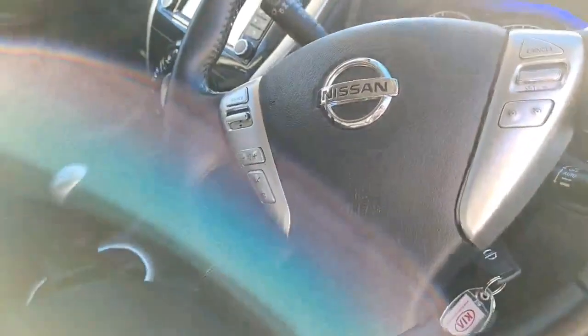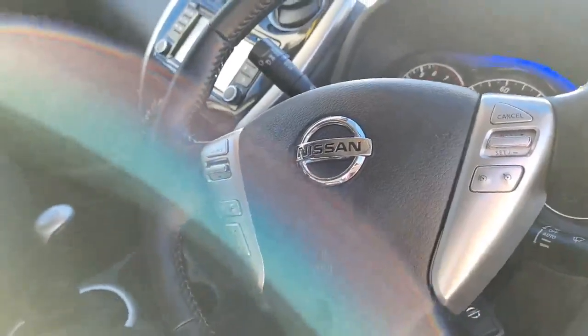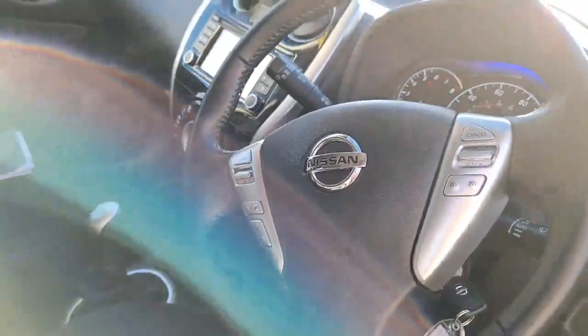Moving up to your steering wheel - you've got cruise control and a speed limiter on this vehicle, as well as your audio controls.